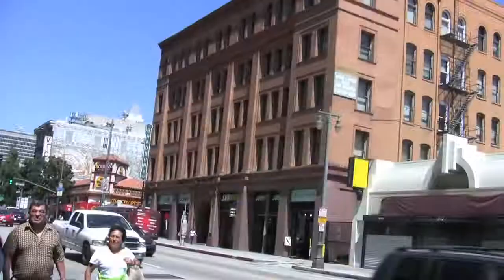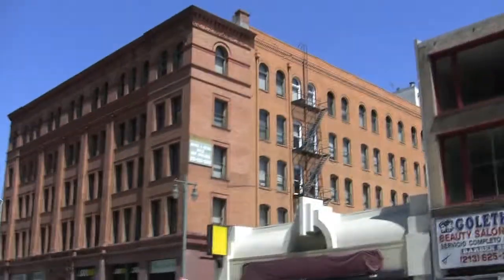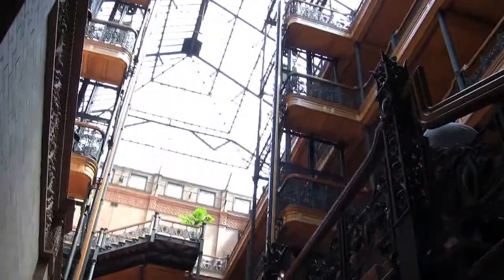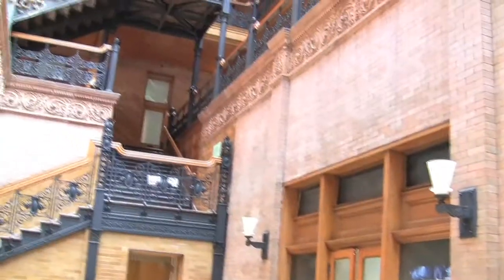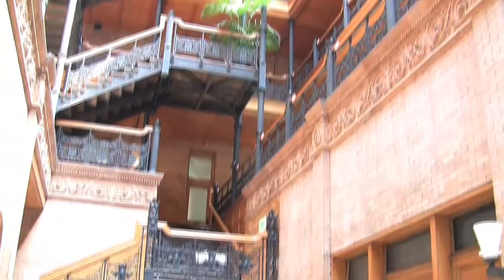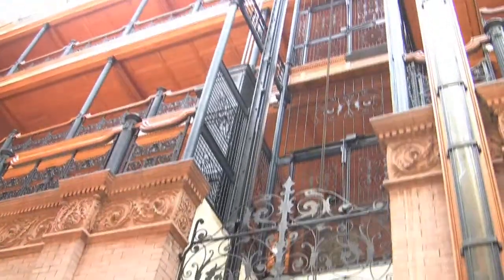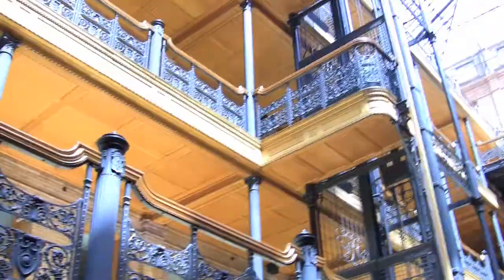Across from Grand Central Market is the famous Bradbury Building. It's one of the oldest buildings and it's just beautiful inside — looks very plain out here on the outside. Built in 1893, the Bradbury Building is a national historic landmark. Walking through the doors is like walking through a time machine. The brick, iron, marble, and polished wood make this building a sight to behold, prominently featured in classic movies like Chinatown, Blade Runner, or the more recent 500 Days of Summer.